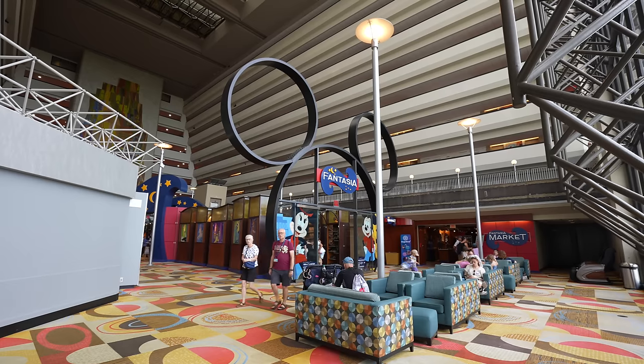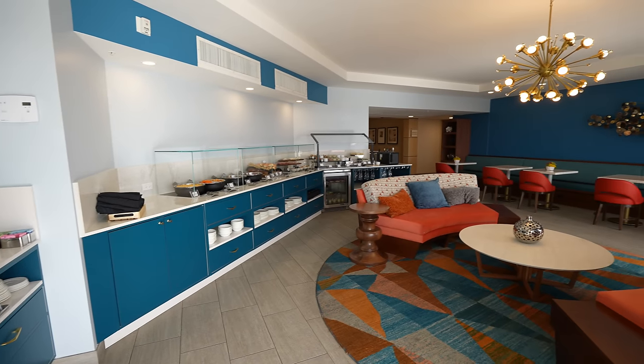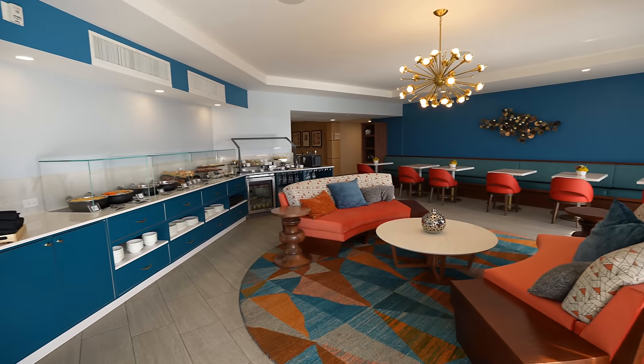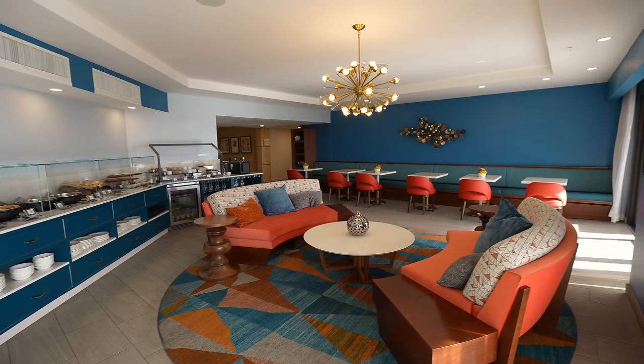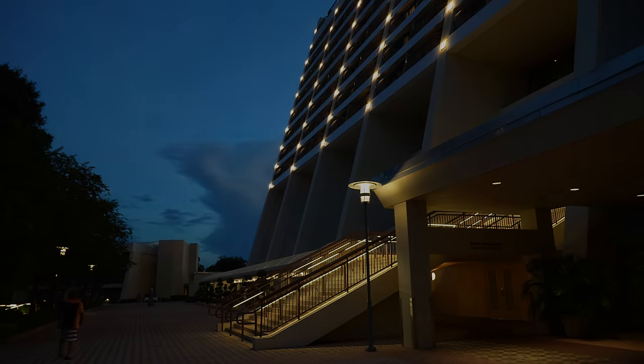It's pretty egregious what Disney is charging for rooms here. In my opinion, there are much better places to stay around the area, and unless Disney wants to seriously make a competitive club-level product, this will always be a disappointing experience. My name is Jake, and thank you very much for watching.